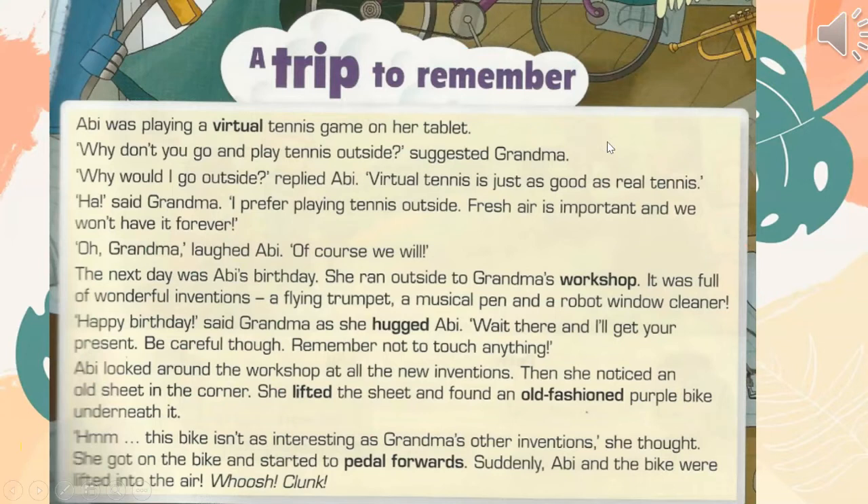Track 1.22, Unit 5, Lesson 1, Activity 2. A trip to remember. Abby was playing a virtual tennis game on her tablet. "Why don't you go and play tennis outside?" suggested Grandma.